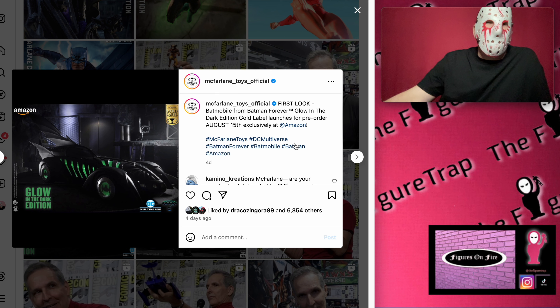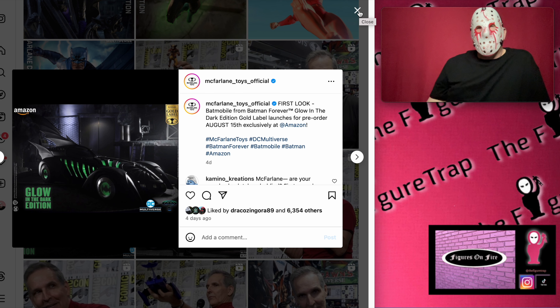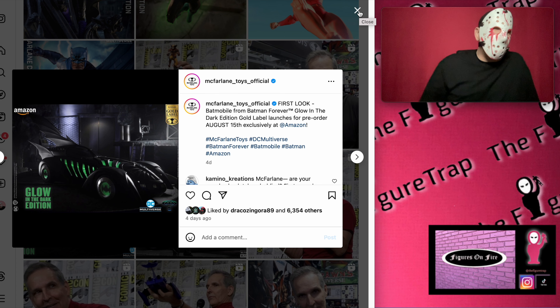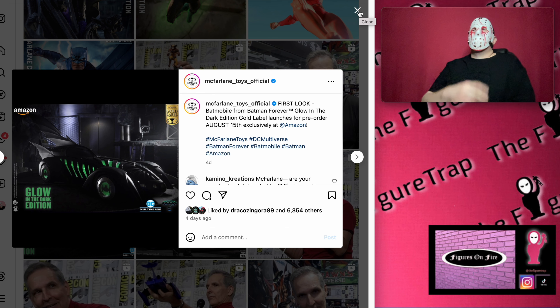That's what it is. Appreciate you guys, thank you for being here. Let's talk about it — what do you think about these three figures? If you wanted to talk about the Batmobile, let's talk about that too. Whatever you're interested in, drop it in the comments below and let me know. Appreciate y'all, catch you on the next one.